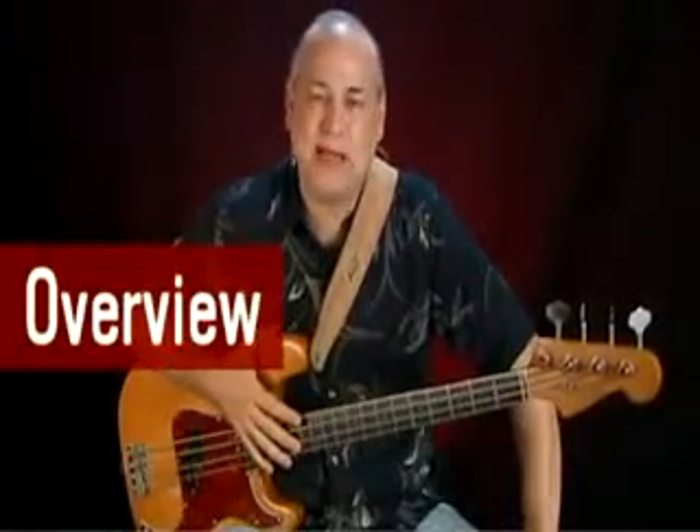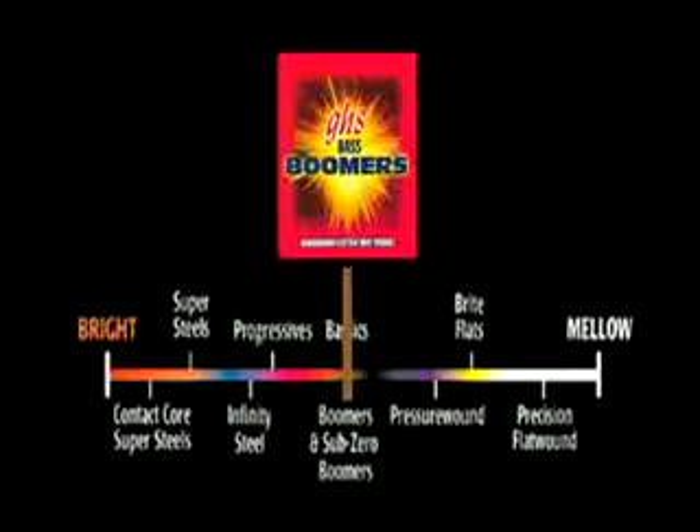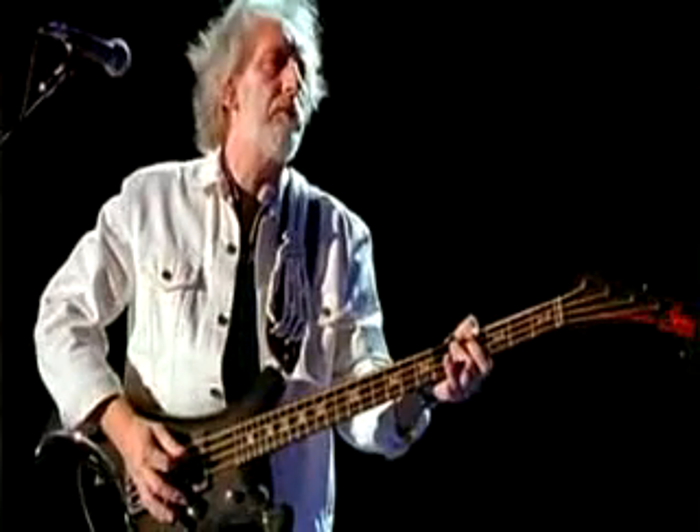Hey there. Now we're smack dab in the middle of the GHS brightness bar with Boomers, one of my favorite kinds of strings. We've made the transition from smoother, darker, mellower sounding strings into the world of Round Wounds. Guys like Chris Squire and John Entwistle really popularized this sound, and we're definitely moving into the world of rock and roll.